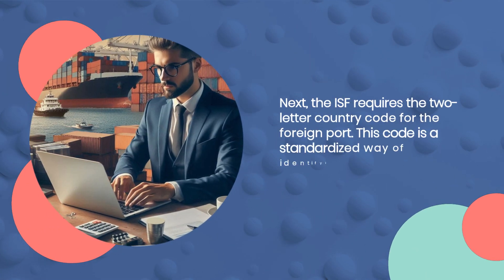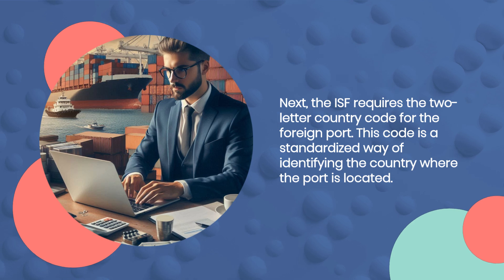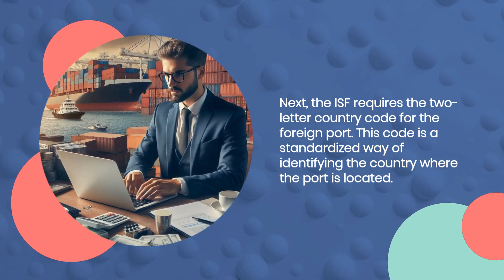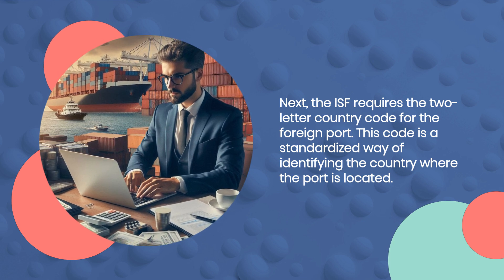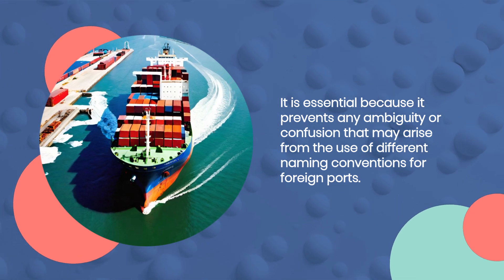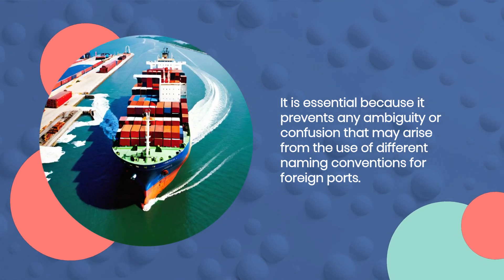Next, the ISF requires the two-letter country code for the foreign port. This code is a standardized way of identifying the country where the port is located. It is essential because it prevents any ambiguity or confusion that may arise from the use of different naming conventions for foreign ports.